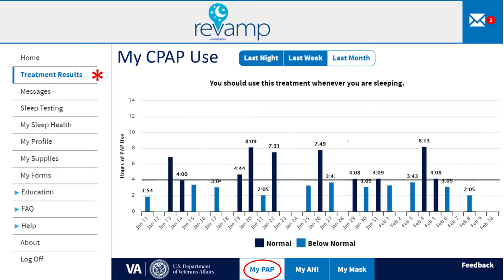If you have this result, you are not getting the full benefit from CPAP. If you have trouble using CPAP, you should contact your sleep provider to get help.